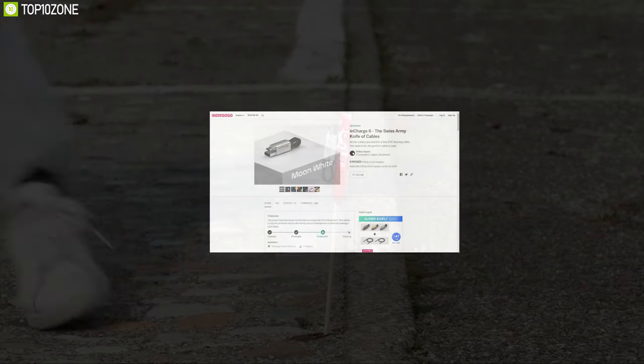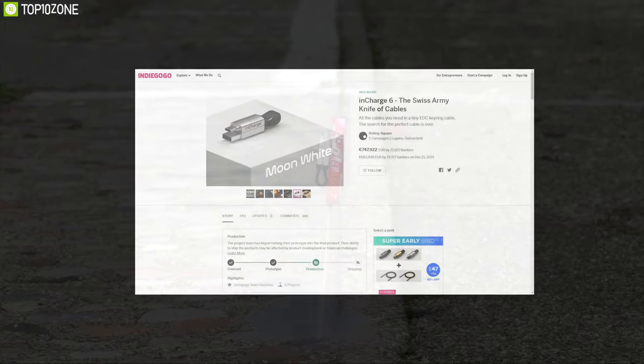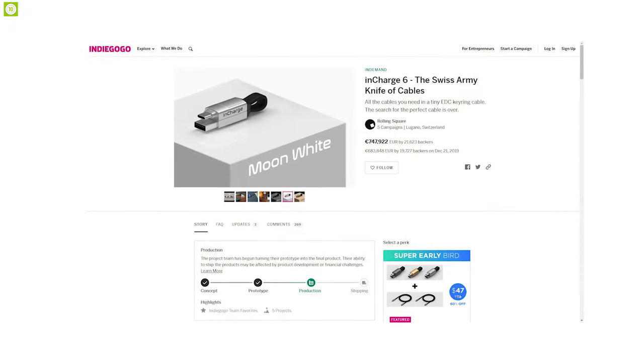The InCharge 6 has raised more than $800,000 on their crowdfunding campaign, and you can back them up on Indiegogo.